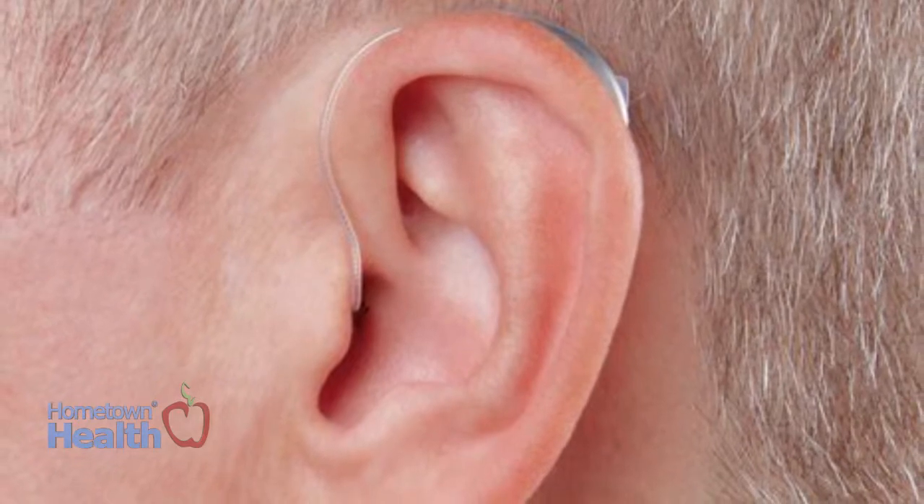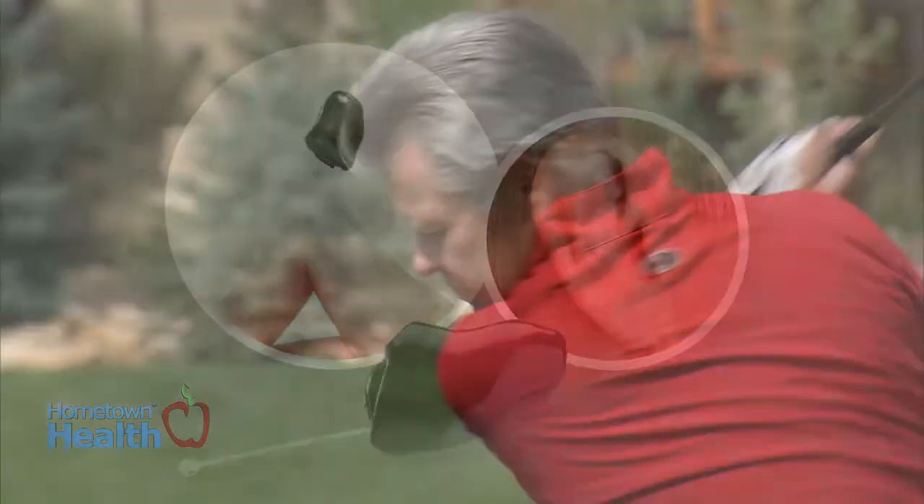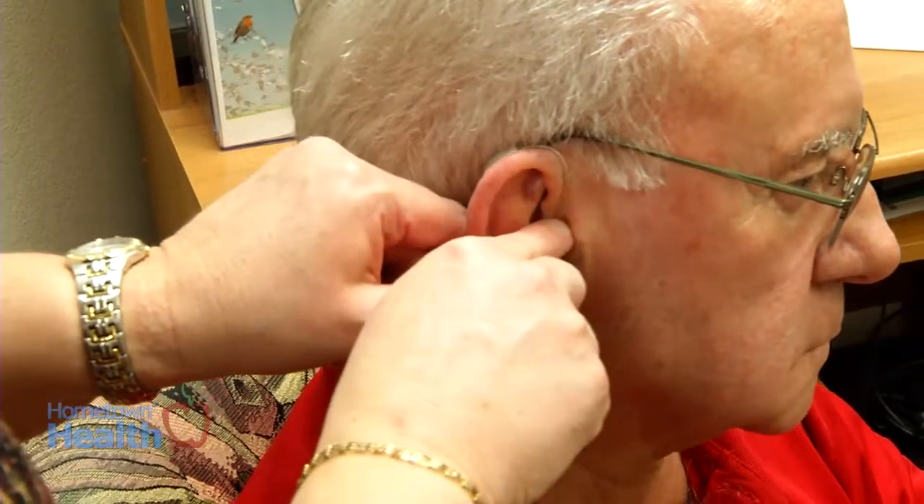By far, that's the most popular right now. There's ones that go completely in your ear so they're invisible. For active lifestyles and especially in Florida, the most popular are the open fit behind the ears that are waterproof, because you don't have to worry about — if it's 150 degrees out and you walk out the door and start perspiring right away — it's not going to damage the hearing aids. So that's by far the most popular right now.